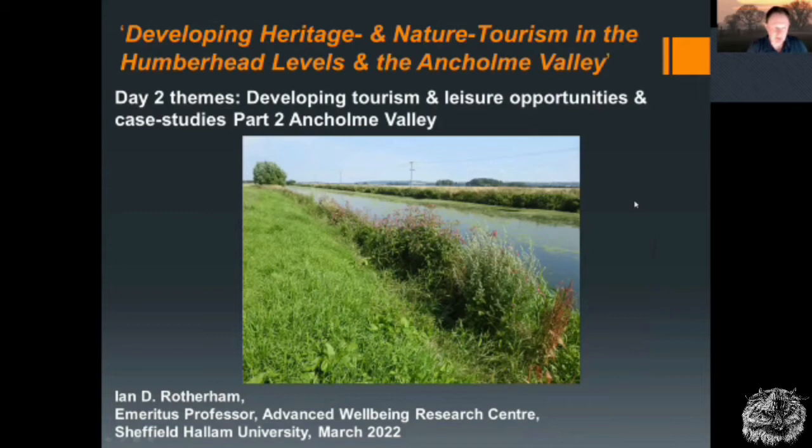Welcome to the second presentation of day two of the seminar on developing heritage and nature tourism in the Humberhead Levels and the Ancholme Valley. My name is Ian Rotherham, I'm Emeritus Professor at Sheffield Hallam University. Day two themes include case studies — in this case, developing tourism and leisure opportunities in the Ancholme Valley.